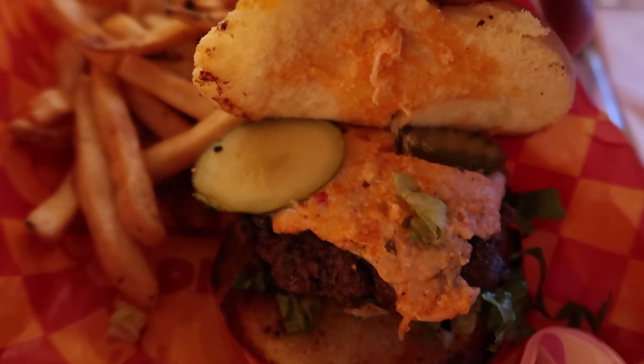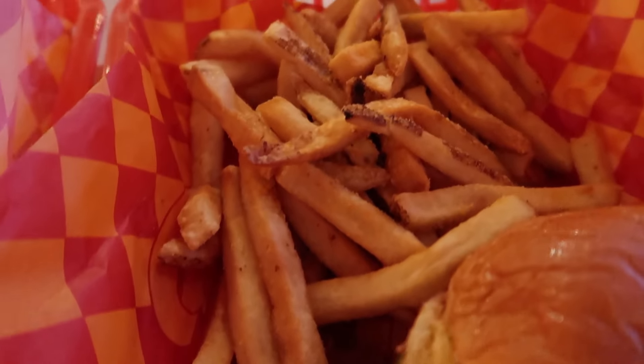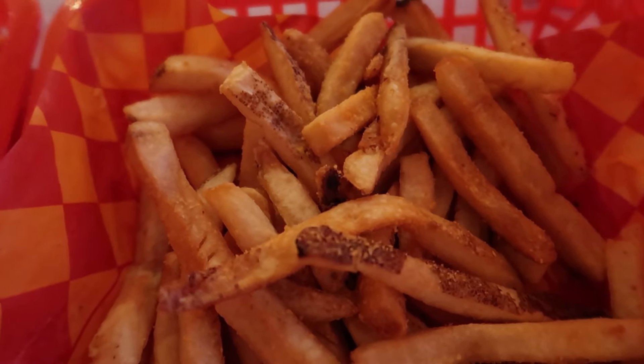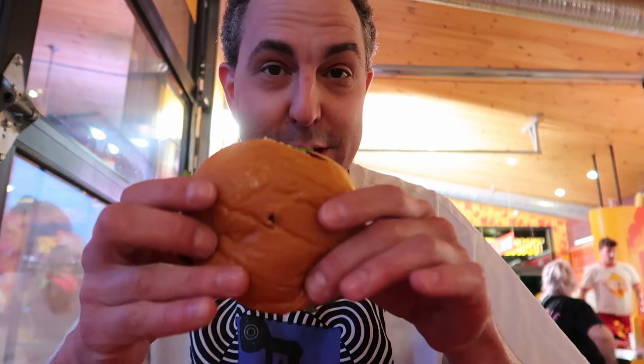It said something about a large Cheez-It cracker but I don't see that — it looks great anyway, so I'm not gonna complain. And back here we have french fries tossed in crushed Cheez-Its. I haven't eaten much all day, so let's dig in and start with this burger.